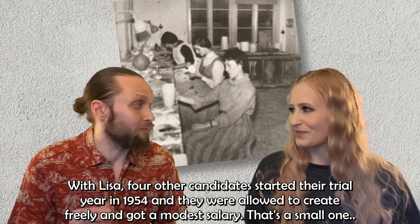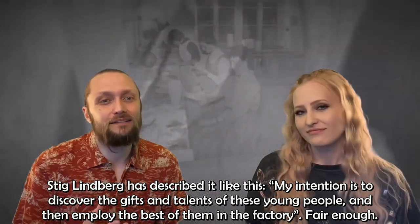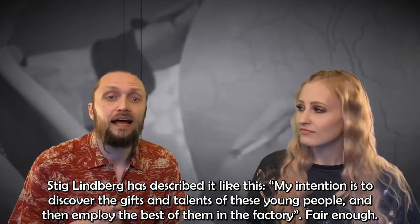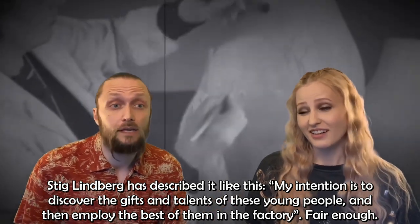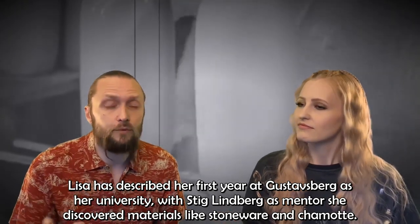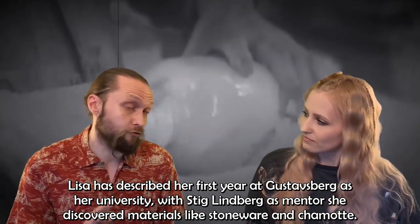Stig Lindberg described his intention like this: 'My intention is to discover the gifts and talents of these young people and then employ the best of them in the factory.' Lisa has described her first year at Gustavsberg as her university. With Stig Lindberg as a mentor, she discovered materials like stoneware and chamotte.